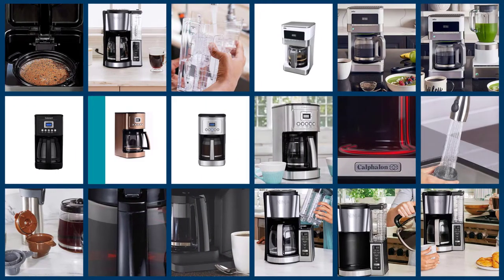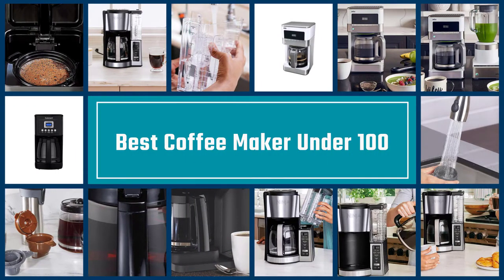Here are the 5 best coffee makers under 100. Let's get started.